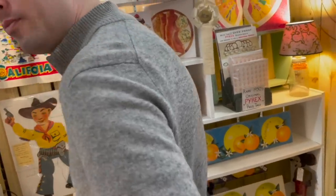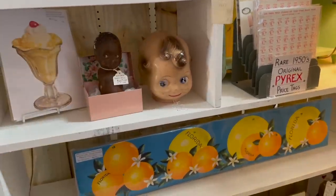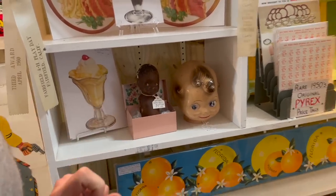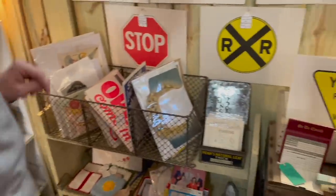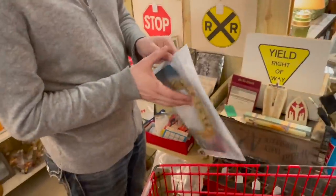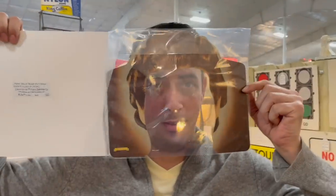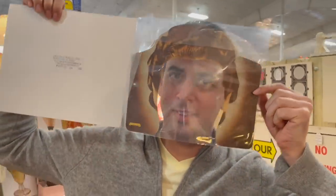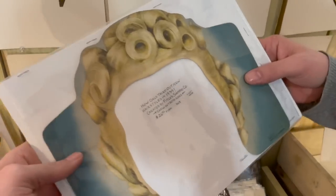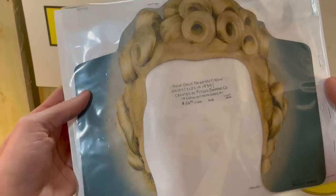Michael, look behind you - it's a little creepy. Oh mercy - it's $60, it's just a head. Look at that one - antique baby doll, $60. You put your face in it - do it! If this part is a mask, isn't it too early to wear a Halloween mask? What does this say - 'How gals tried out new hairstyles in 1939.' Oh, that's kind of neat.